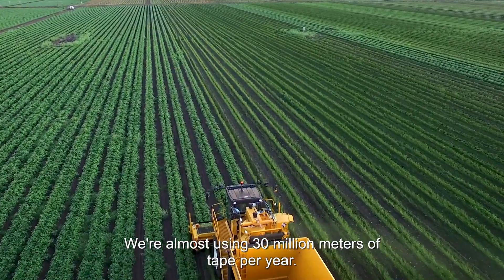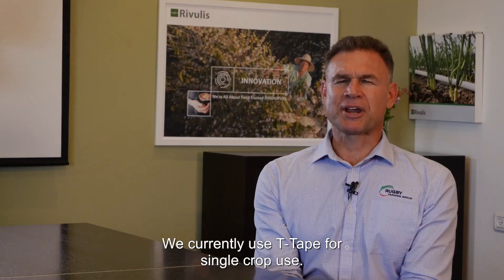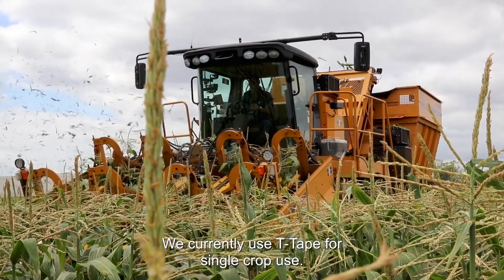We're almost using 30 million metres of tape per year. We currently use tea tape for single crop use.